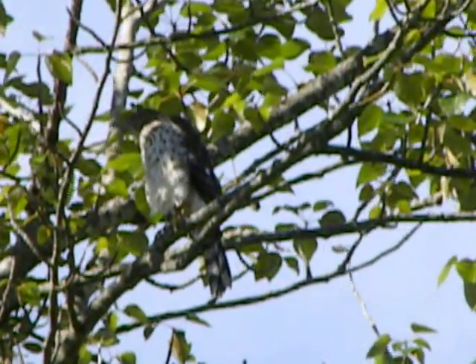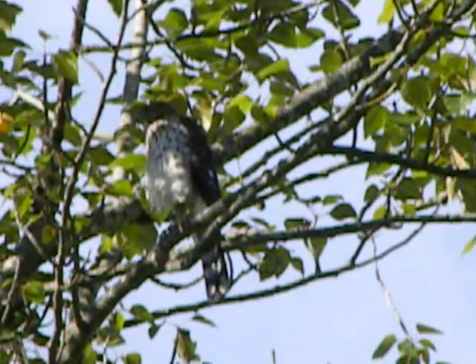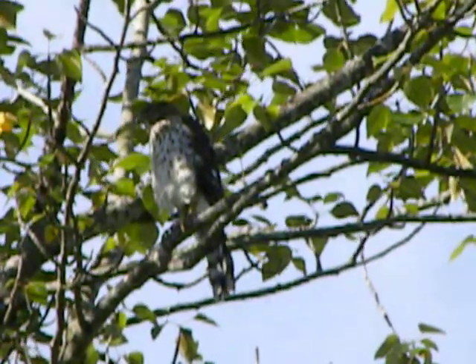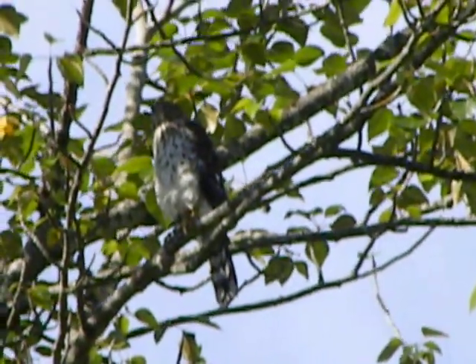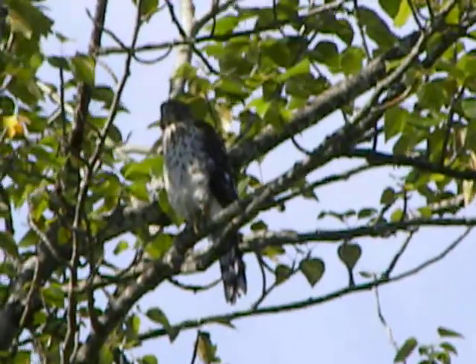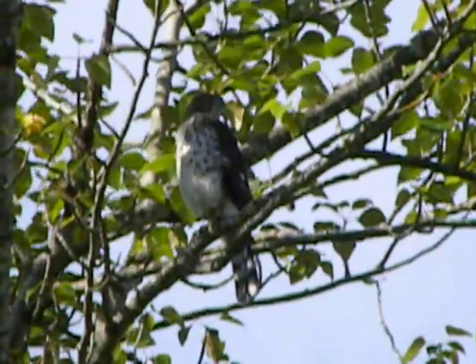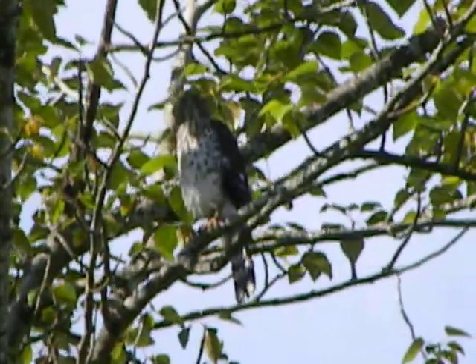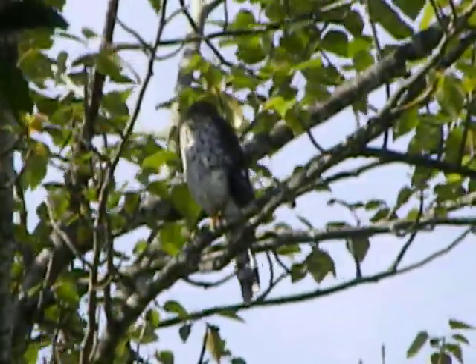Look at the bars on the tail. He's got the splotches on his chest. Mama's making them a little hungrier than she normally does because she wants them to get hungry enough to try to hunt. That's part of the strategy. And he's looking around — he's pretty alert, see? So her strategy's working.